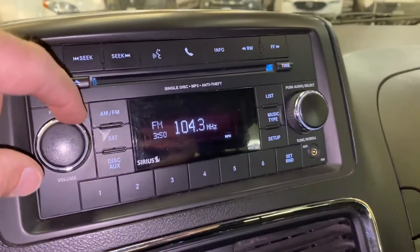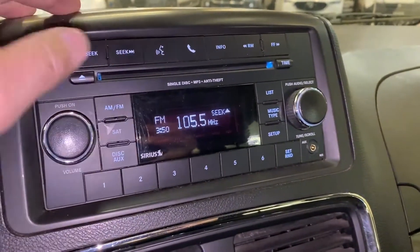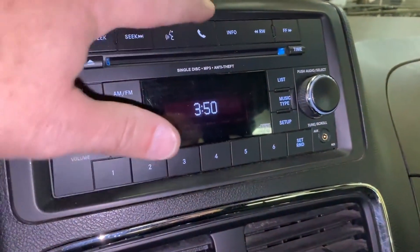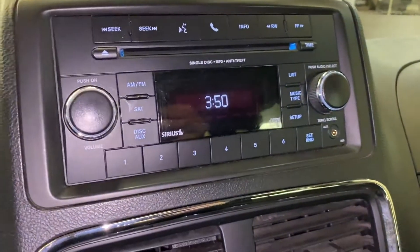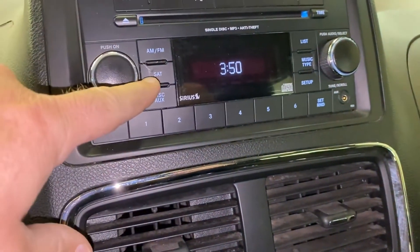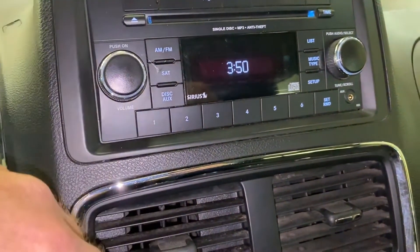Radio — right on par, radio works. This also has Bluetooth to hook your phone up to, and it has satellite. You can stream your phone through Bluetooth.